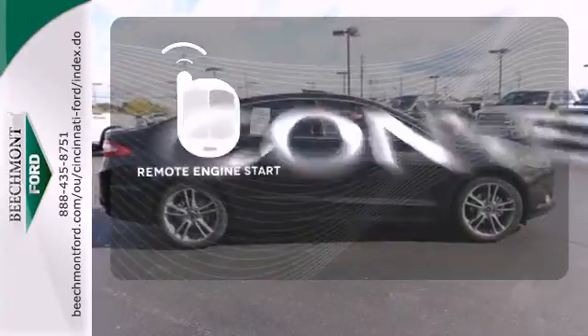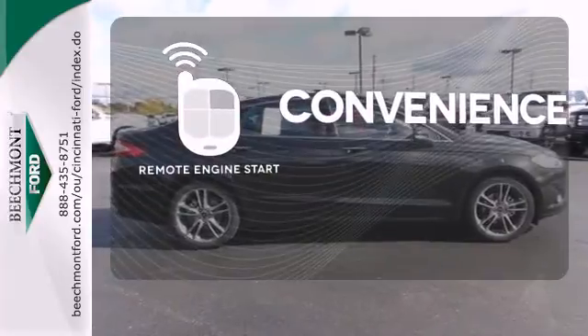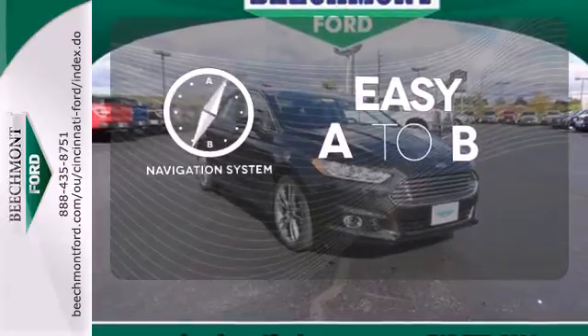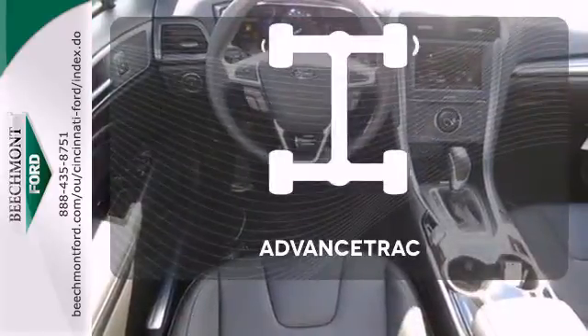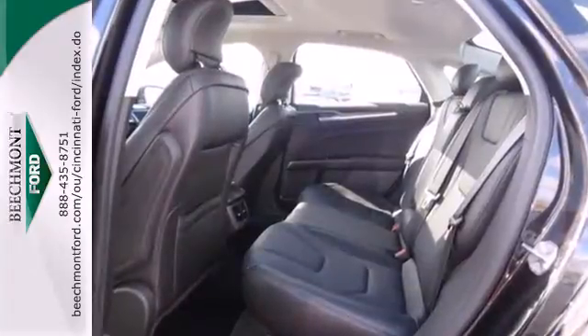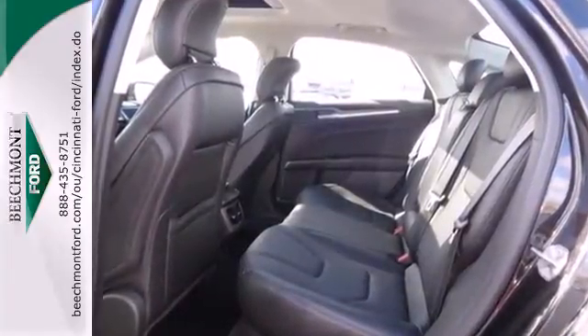Enjoy the convenience of starting your vehicle from outside with remote engine start. Feel confident getting from point A to point B with the navigation system. AdvanceTrac helps you stay on the straight and narrow. It's been given top marks in safety and overall crash protection so you can rest easy.